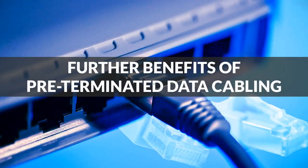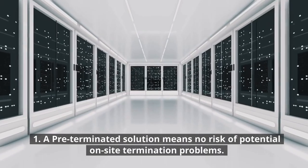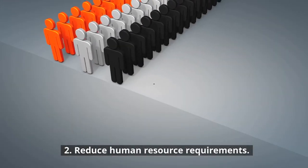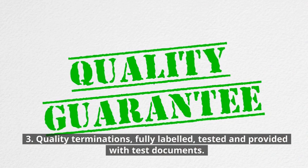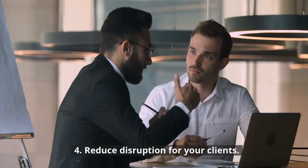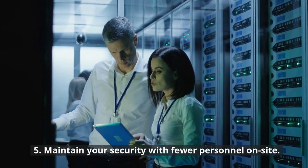Further benefits of pre-terminated data cabling: 1. A pre-terminated solution means no risk of potential on-site termination problems. 2. Reduce human resource requirements. 3. Quality terminations, fully labeled, tested and provided with test documents. 4. Reduce disruption for your clients. 5. Maintain your security with fewer personnel on-site.